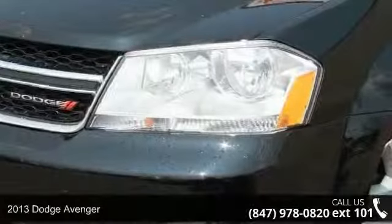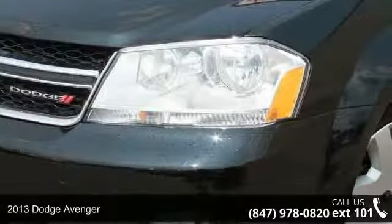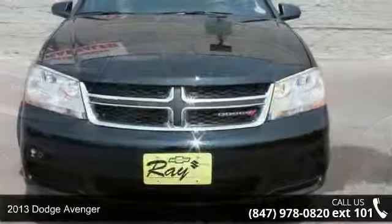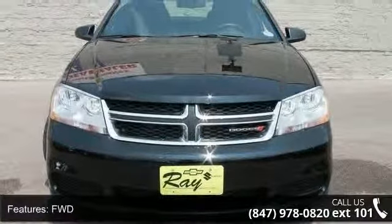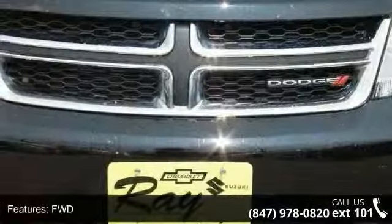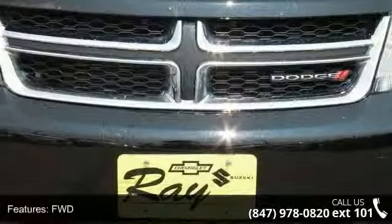Step into the 2013 Dodge Avenger. If you are looking for an automobile with great features, look no further. This vehicle comes with a reliable four-cylinder engine, connected to a smooth shifting automatic transmission.